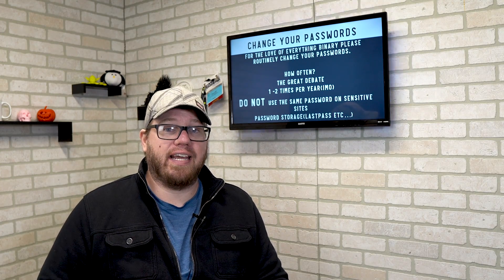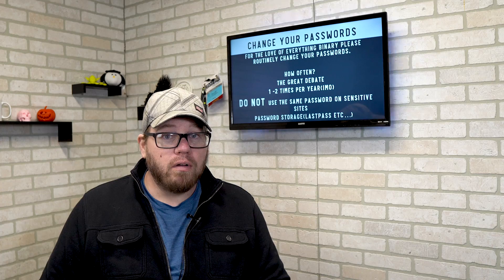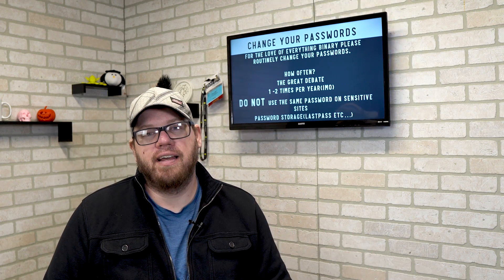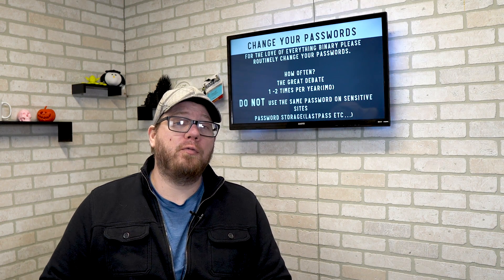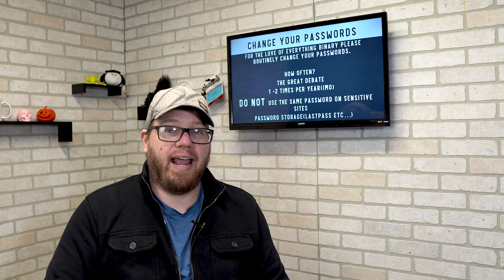The biggest pushback I always get when telling people to change their passwords often is, 'I can't remember it — can I just write it down on a piece of paper and put it under my keyboard?' No, don't do that. You can use password storage applications like LastPass; they are stored encrypted, so it should be okay. There's no 100% foolproof way to store your passwords aside from your memory — your memory is the safest way to store all of your passwords, period.